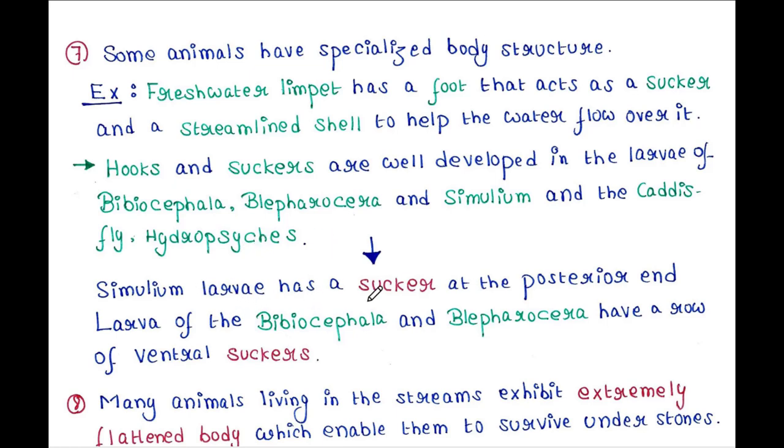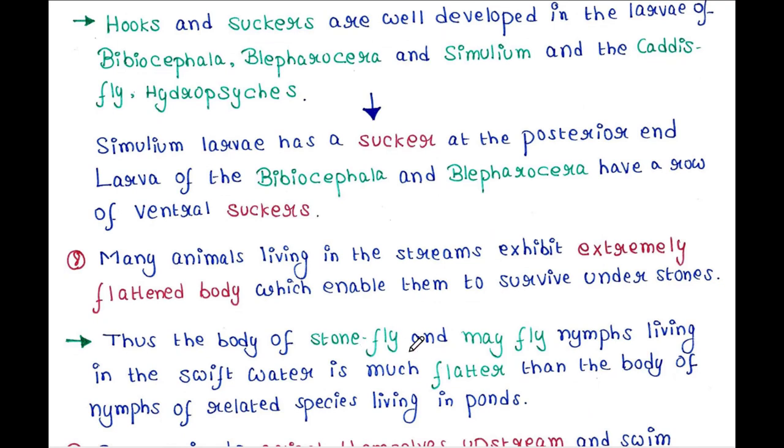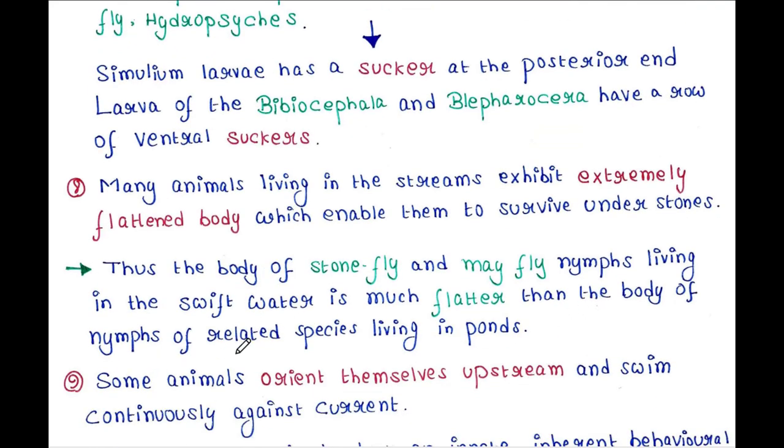Simulium larvae have a sucker at the posterior end. Larvae of Blepharocephala and Blepharocera have a row of ventral suckers. Many animals living in streams exhibit extremely flattened bodies, which enable them to survive under stones. Thus, the body of stonefly and mayfly nymphs living in swift water is much flatter than the body of nymphs of related species living in ponds.